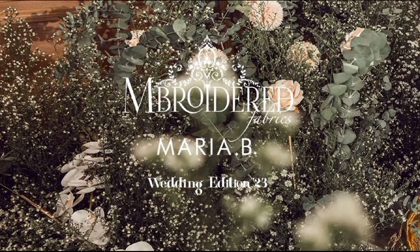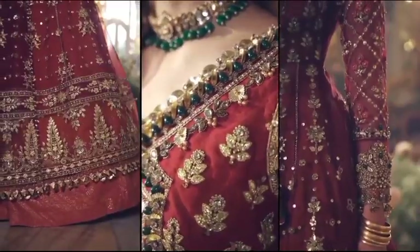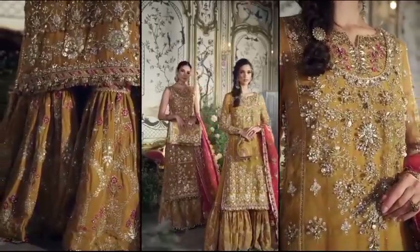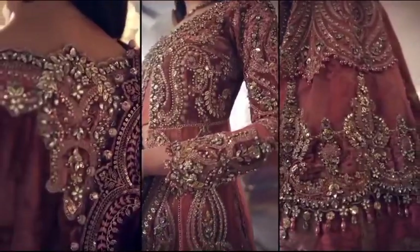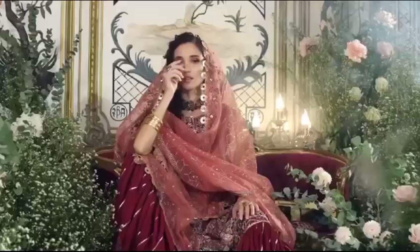Discover the Royal Charm of Enchanting Designs in Maria B's Special Embroidered Wedding Unstitched Edition 23. Hello and welcome to my YouTube channel, Glamourgaze. Here, you'll discover the latest updates on the hottest fashion trends and clothing. Let's start today's video.